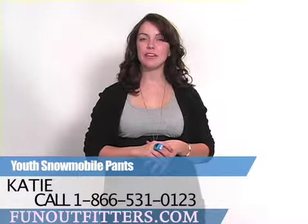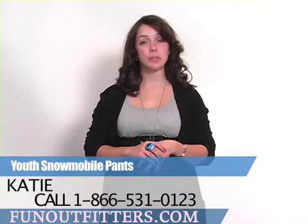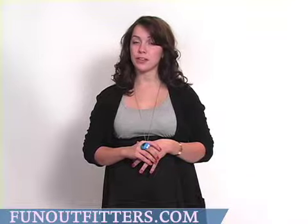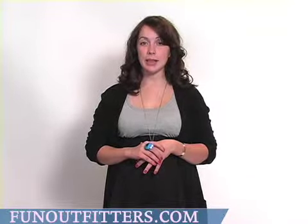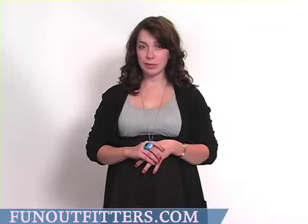Hi, I'm Katie with FunOutfitters.com and I want to talk about youth snowmobile pants available with Fun Outfitters. We have brands such as Articad, HMK and Climb and they come in an assortment of youth sizes.